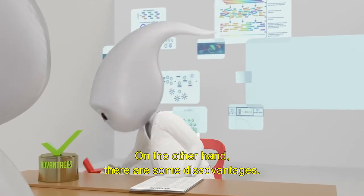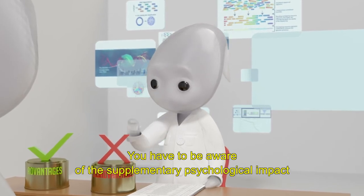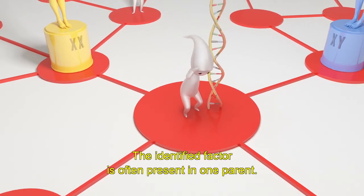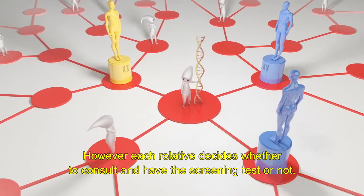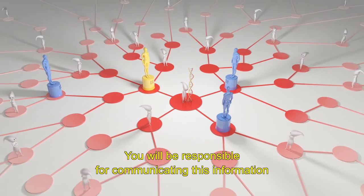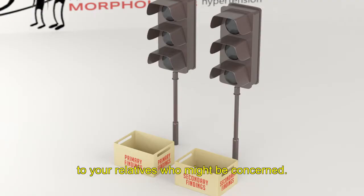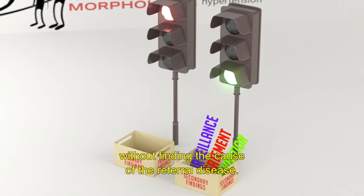On the other hand, there are some disadvantages. You have to be aware of the supplementary psychological impact that this information could generate for you and your family. The identified factor is often present in one parent; however, each relative decides whether to consult and have the screening test or not. You will be responsible for communicating this information to your relatives who might be concerned. It is also possible that there is only a secondary finding without finding the cause of the referral disease.